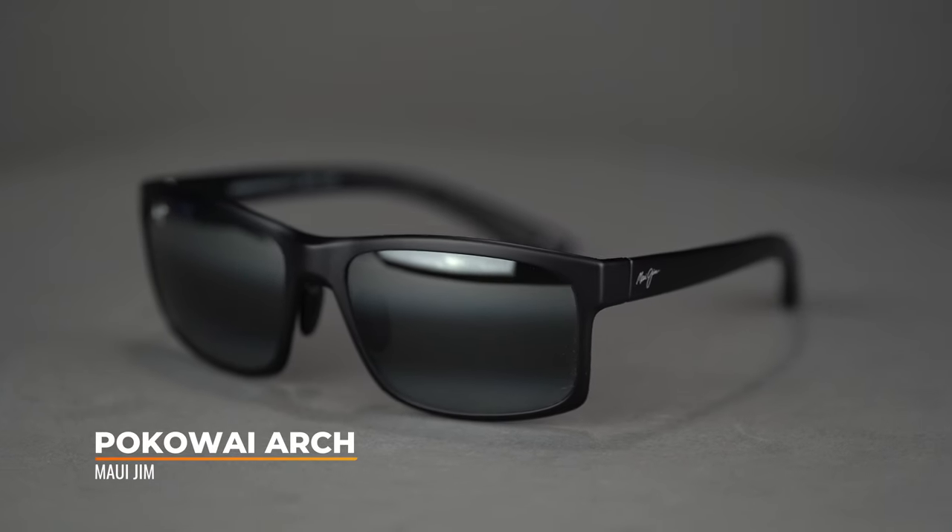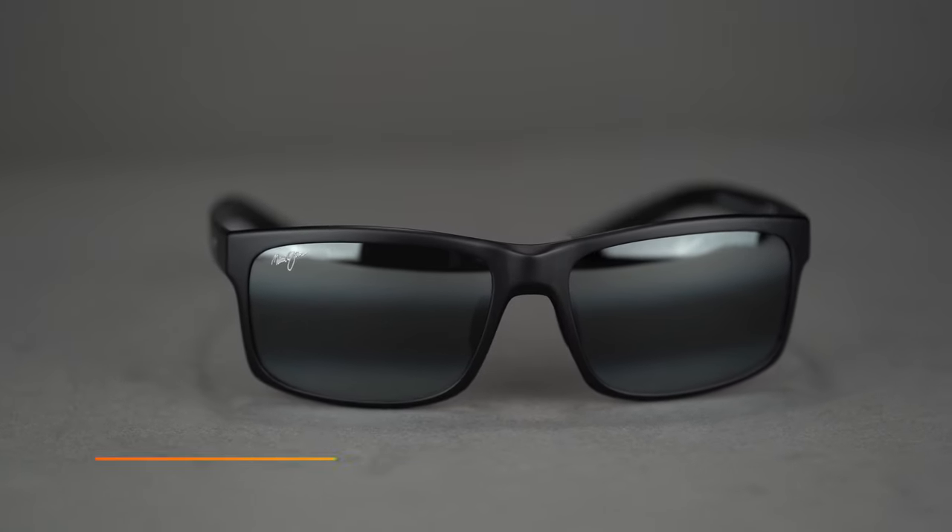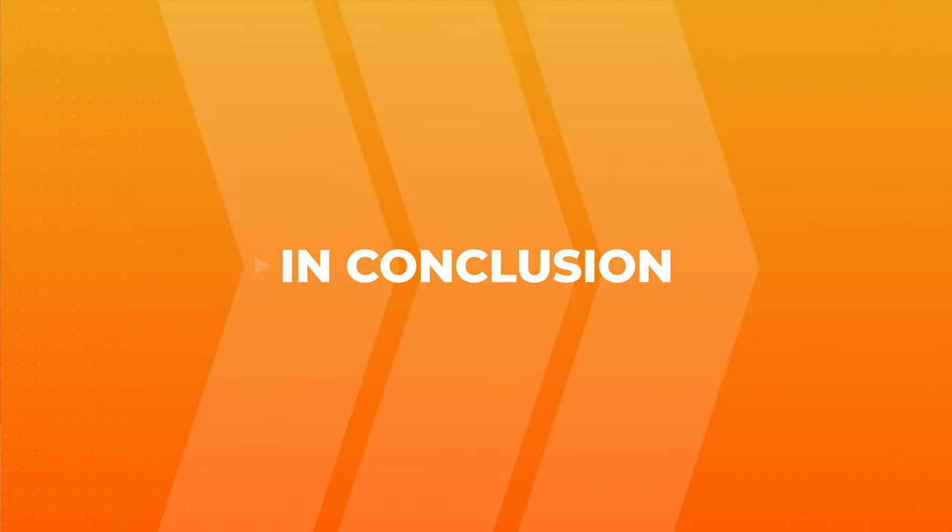Last on the list is the Maui Jim Pocovie Arch. This one is really close to the Red Sands — like another cousin to the Red Sands. It has an SFW of 137, making it a men's large and a women's extra-large. They are a little bit shorter up and down than the Red Sands, but just like the Red Sands they're made out of that Grilamid nano nylon material: unbelievably lightweight, very comfortable, very durable — you forget you're even wearing them. They use a pin hinge and are available in prescription.